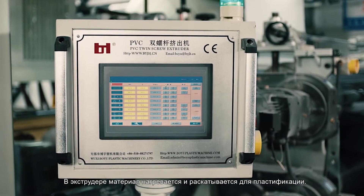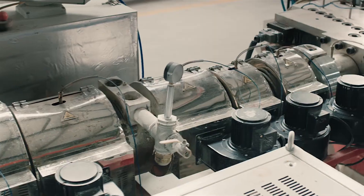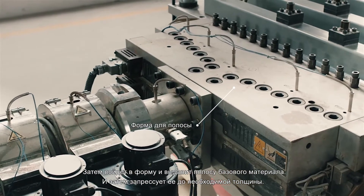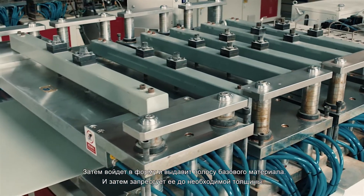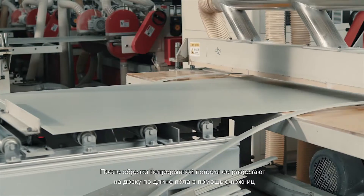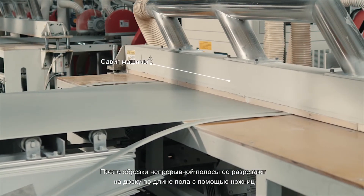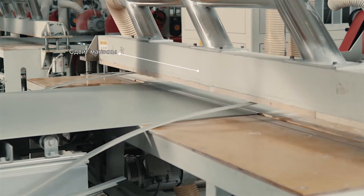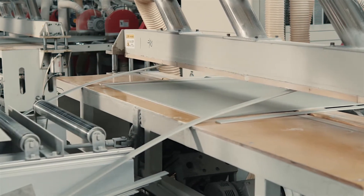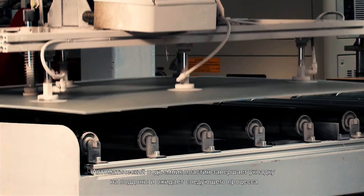In the extruder, the material is heated, rolled and plasticized, and then enters the die to extrude the material strip hole, which is then molded to the required thickness. After trimming, the continuous strip is cut into the whole plate of the floor length with a plate cutter, and the automatic plate lifter completes stacking, waiting for the next process.